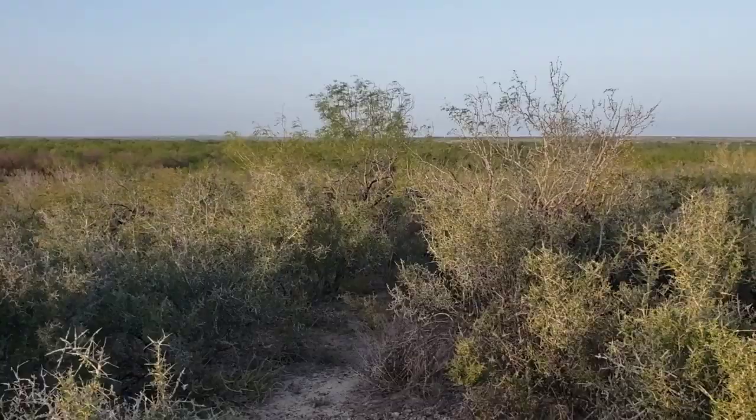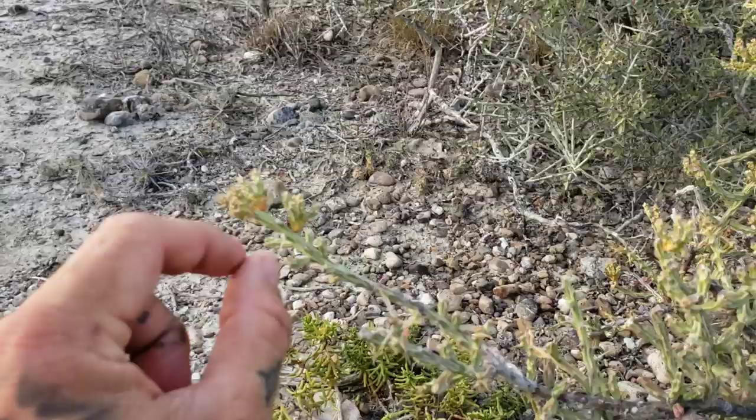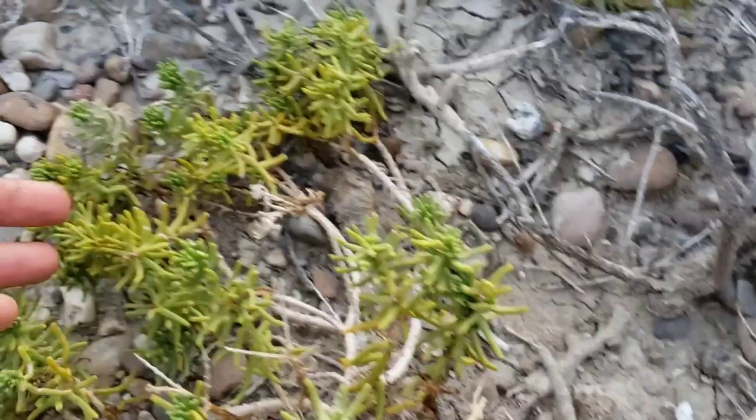This plant right here — look, it's a Cylindropuntia. This just looks like a Christmas cactus when they've got their fruits on them — like these little bright red fruits. This is a pretty interesting species. It's in the sunflower family — a succulent member of the sunflower family. This is Varilla texana.